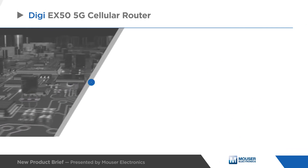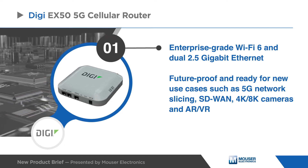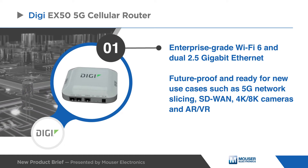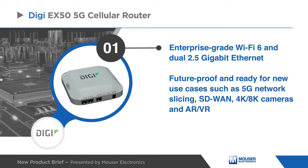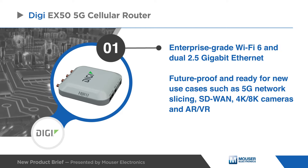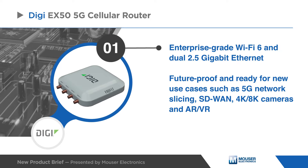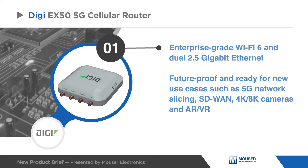The small form factor of the Digi EX50 makes it the 5G go-to solution with additional Wi-Fi connectivity and dual 2.5 Gigabit Ethernet. This allows enterprises to future-proof their infrastructure and be ready for new use cases such as 5G network slicing, SD-WAN, 8K cameras, and AR/VR.